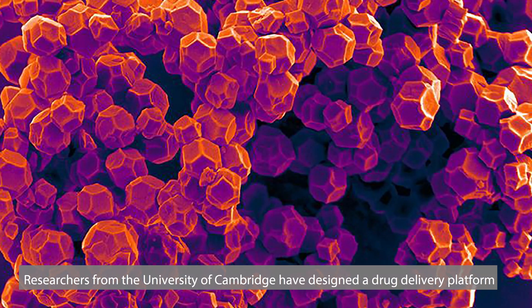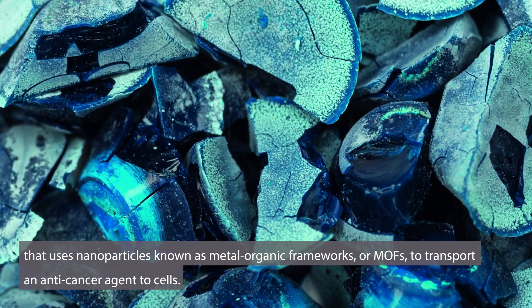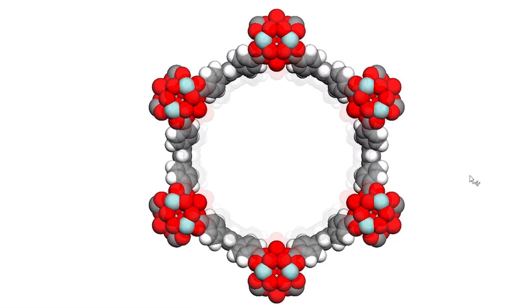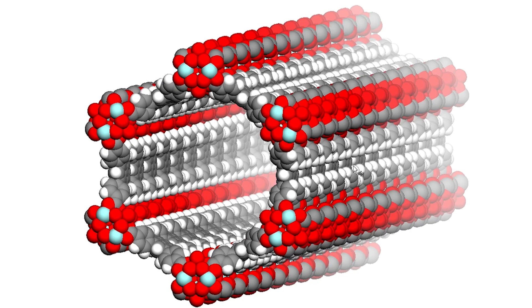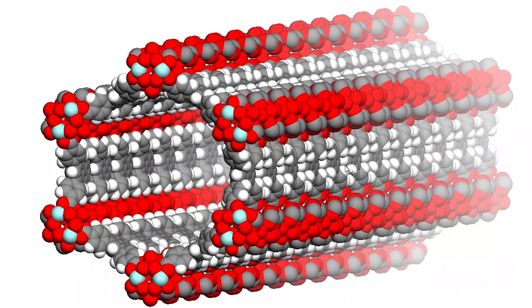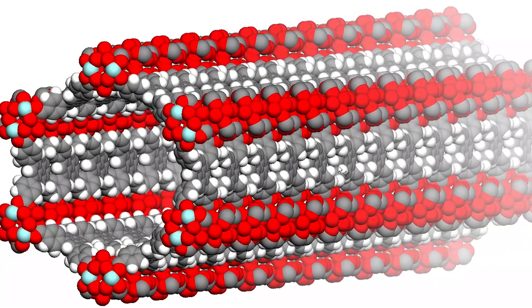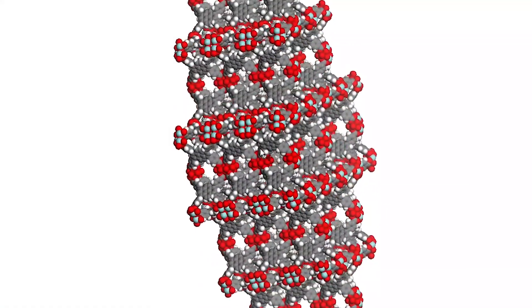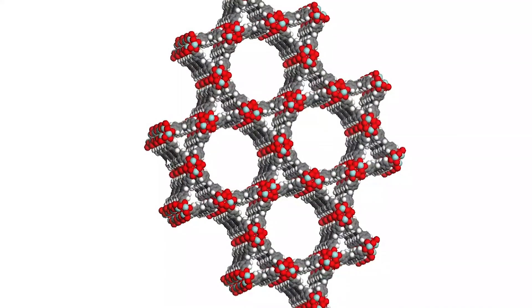MOFs are very interesting porous materials that were discovered more or less about 20 years ago. These are made from a metal atom or metal cluster, which is connected with an organic molecule to another cluster, another organic molecule. And finally, they form a three-dimensional network. They have extremely high porosities — some of these materials are able to reach 8,000 square meters per gram.